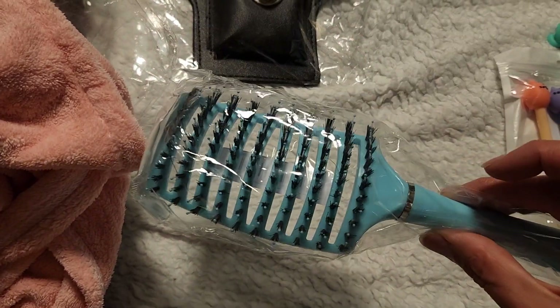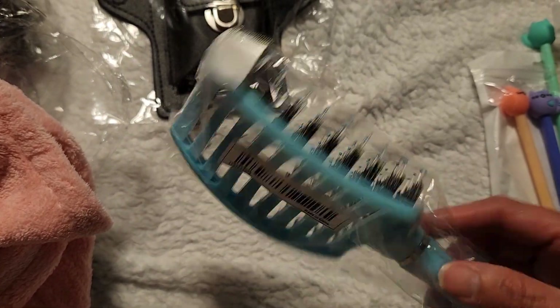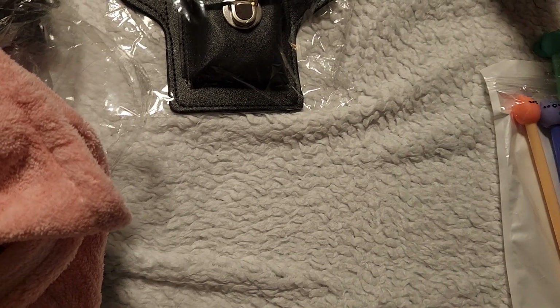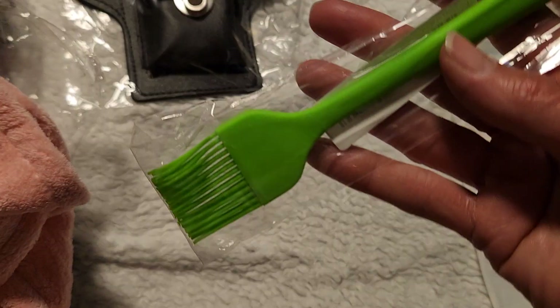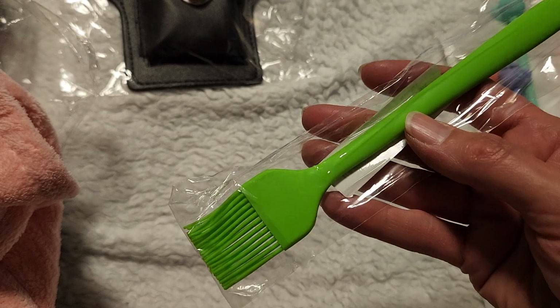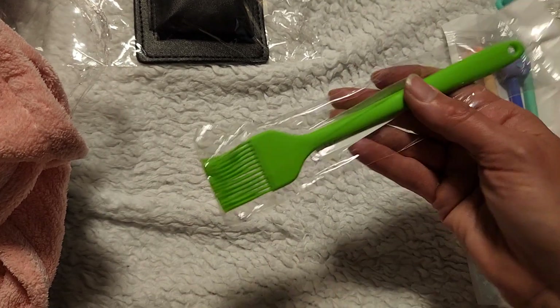I also got this brush in blue — it's to detangle my hair, it's supposed to be a detangling brush. My hair is always tangled up, so I got that. I also got this basting brush my husband could use when he's cooking — when he needs to add butter to the meat or something, he could just use this.